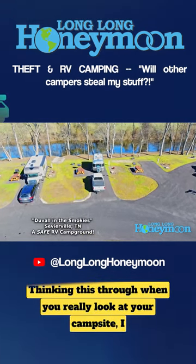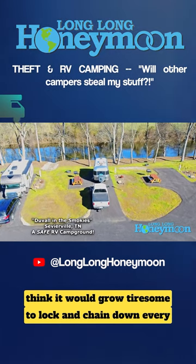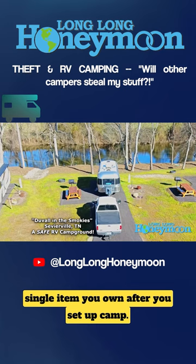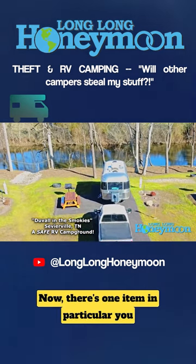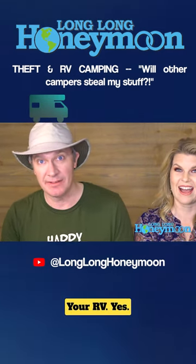Thinking this through, when you really look at your campsite, I think it would grow tiresome to lock and chain down every single item you own after you've set up camp. Now, there's one item in particular you need to secure, and that is your RV.